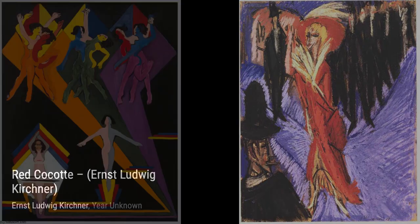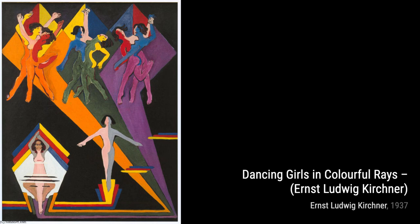The Painter Sterner with Cat showcases Kirchner's ability to capture the essence of his subjects. The painting exudes a sense of intimacy and connection between the artist and his feline companion.